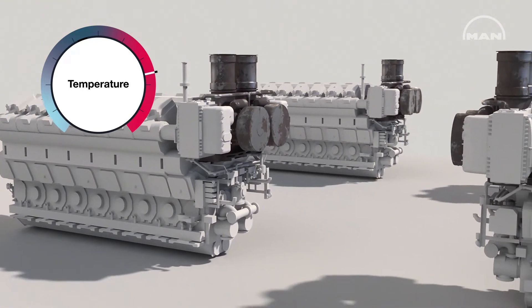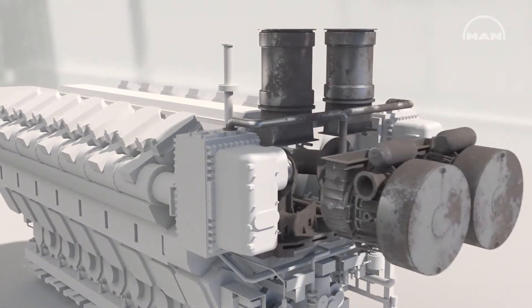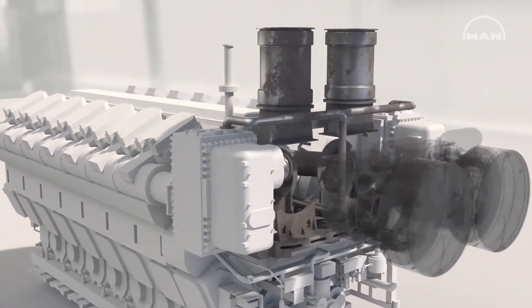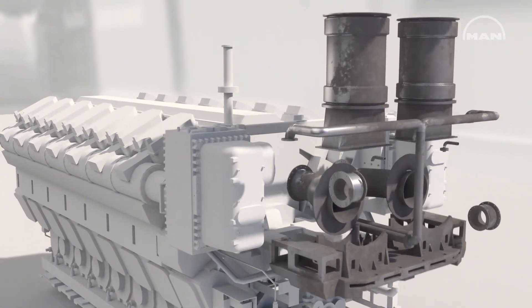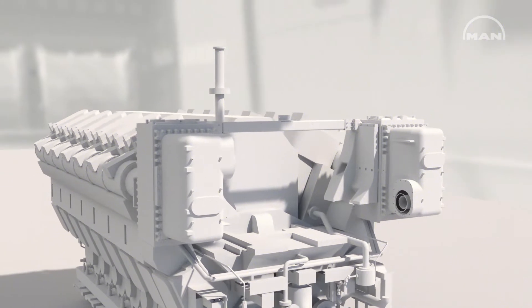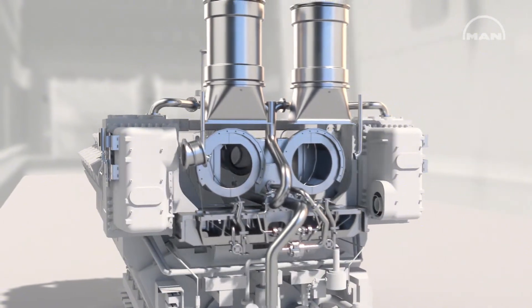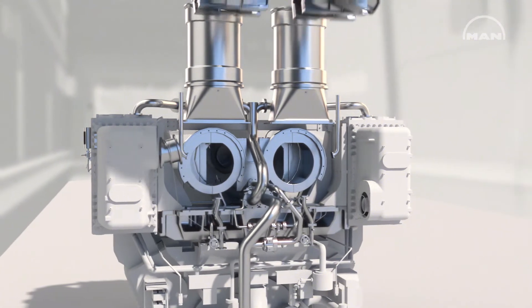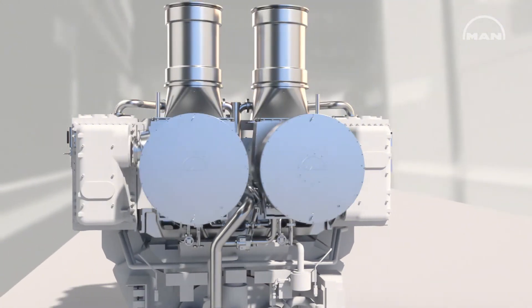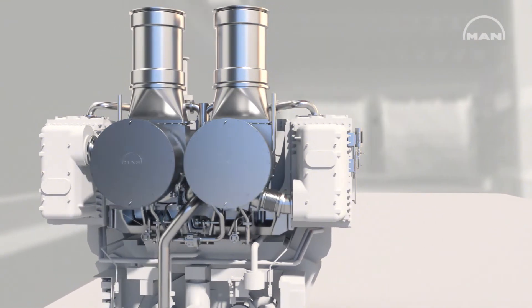A possible result could be that exhaust gas temperatures are too high because of an inefficient turbocharger. Step 2: the worn turbochargers are removed. Step 3: we install your attachment kit, which is tailored to your engine. Step 4: we mount your new thermodynamically optimized MAN turbochargers.